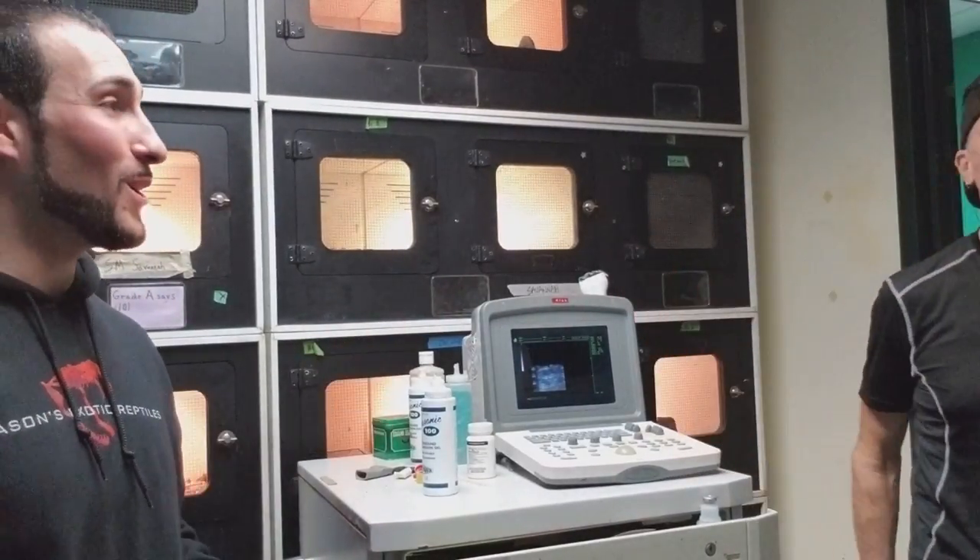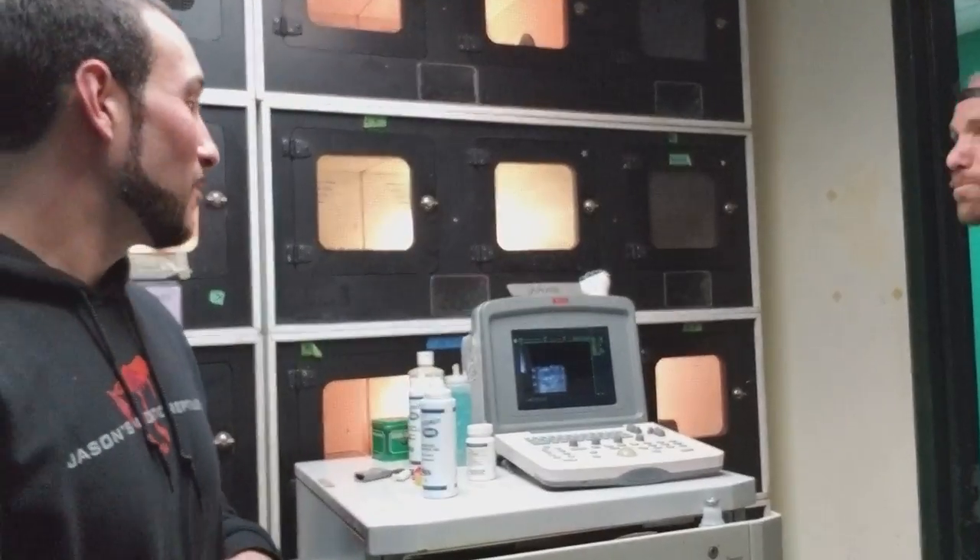Here we are. What's up everybody? Jason from Jason's Exotic Reptiles with Kevin McCurley from New England Reptile Distributors. We're going to do a video on ultrasound and snakes and boas.